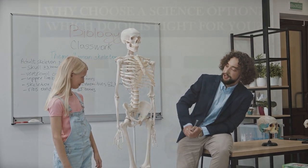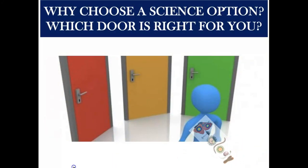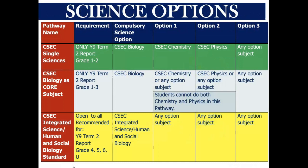There are choices to be made. You could choose option 1, which is where you do the three single science subjects: physics, chemistry, and biology. Option 2, biology is the core subject and you choose either chemistry or physics. Or option 3, where you choose to do integrated science or human and social biology.